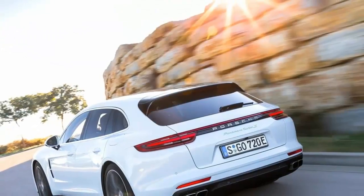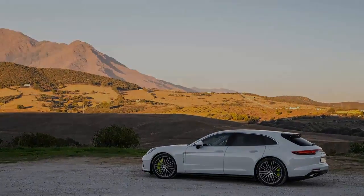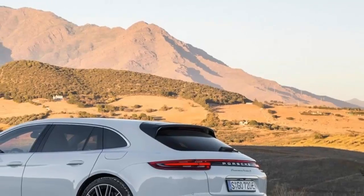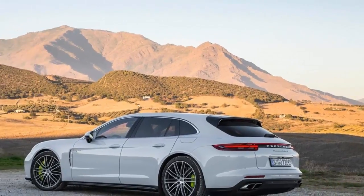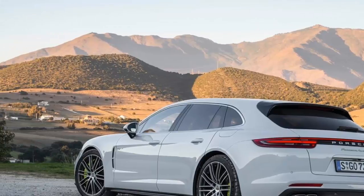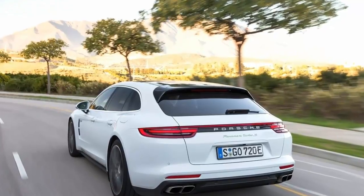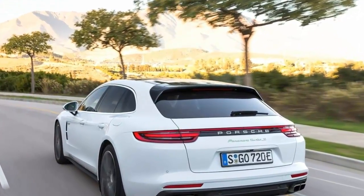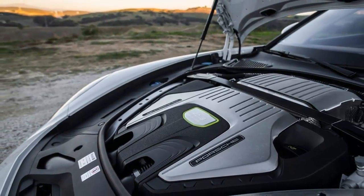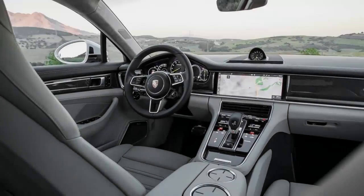The Panamera Turbo S E-Hybrid Sport Turismo — hold up, before we go any further, how about we adopt a military practice and use an acronym instead? Our hard-working Motor Trend copy editors Jesse and Mary would appreciate strangling fewer words. So how about PTEST? Yeah, there's an 'S' missing and pedants would probably want an 'H' in there as well, but the folks in the Pentagon's acronym department don't let awkward letters get in the way of their mission. Let's go with PTEST — it's close enough for government work.